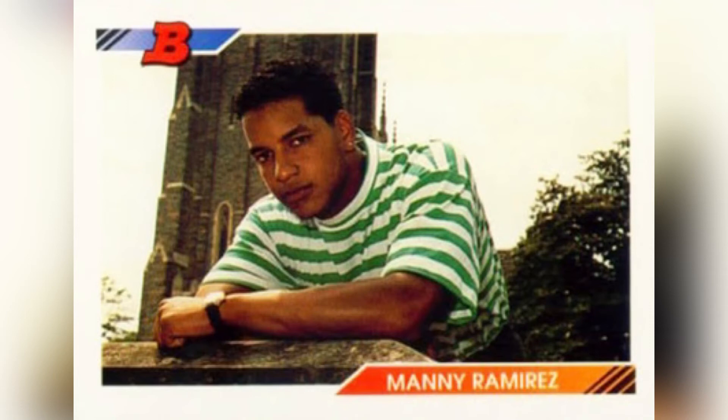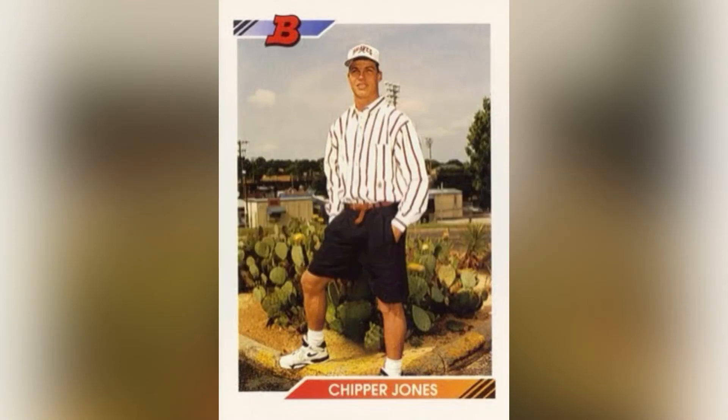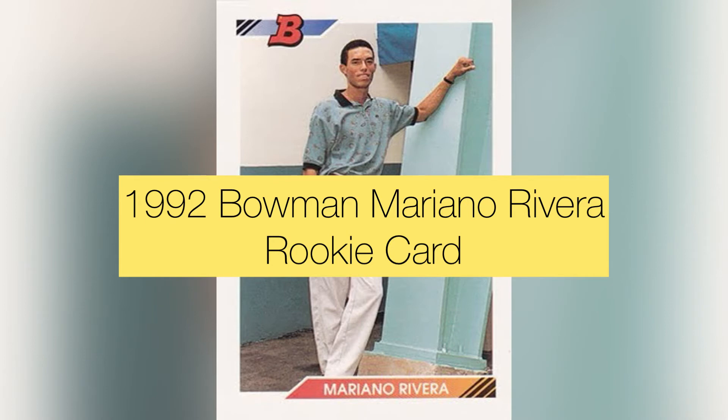Again with 1992 Bowman, it's Chipper Jones's rookie card. Speaking of fashions — look at the outfit Chipper's wearing: dress shorts with a brown braided belt with part of it hanging down, a button-down shirt open in the front with stripes, and sneakers. It really is a time capsule to 1992, and I love these cards.